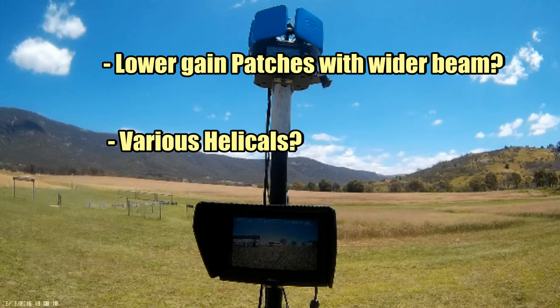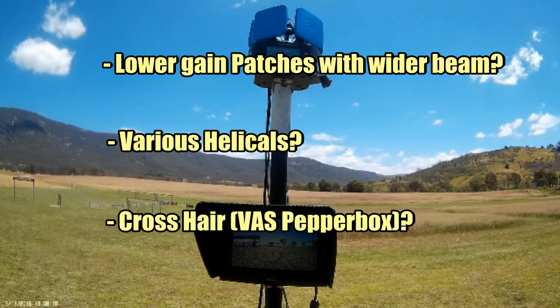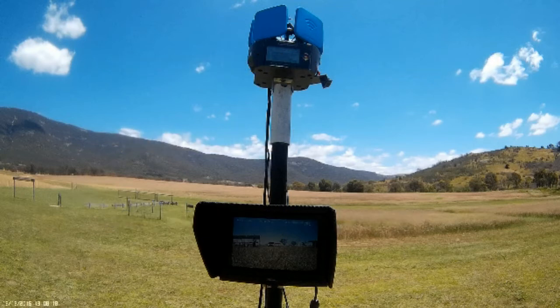I've also got my VAS pepperbox. So I might start out by swapping two or three of the patches for these existing antennas, just to cover the direction I'm doing my distance flying in, and see how we go. I'll see you next time.